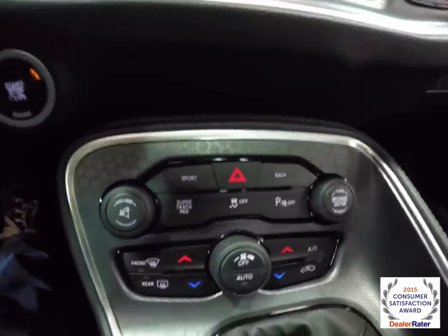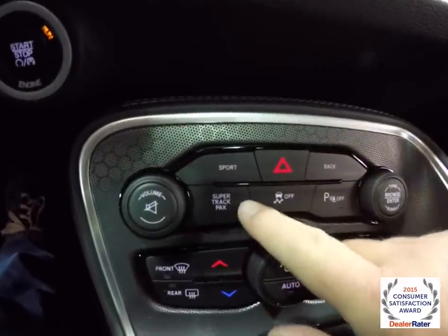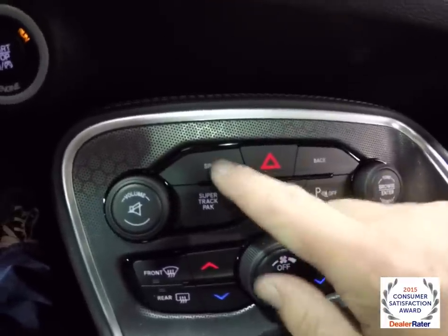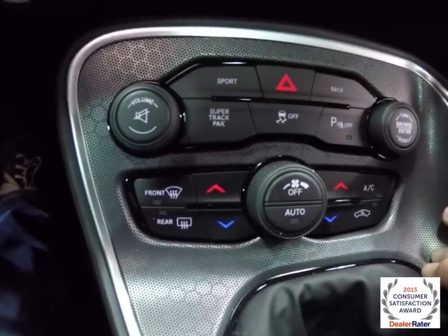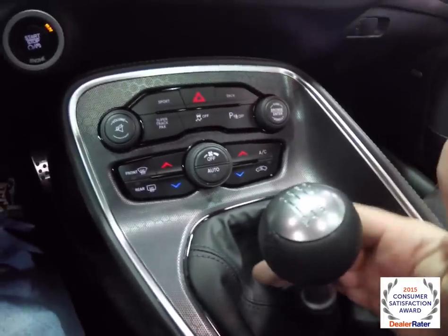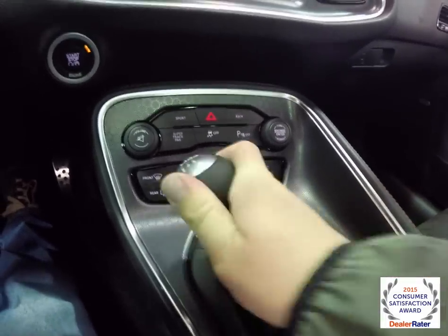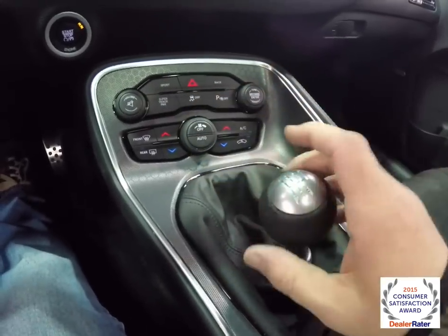Moving down, there are redundant controls for audio and climate. You've also got your button for the super track pack and performance pages, the ability to turn parking sensors off, and sport mode. Climate control is also present. The six-speed manual transmission features a leather shift boot and leather knob with aluminum accents.